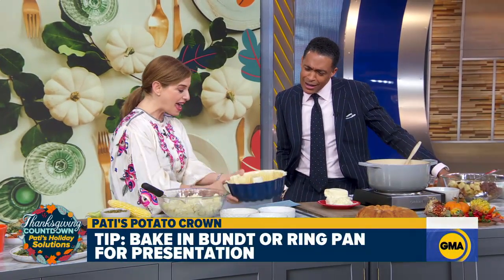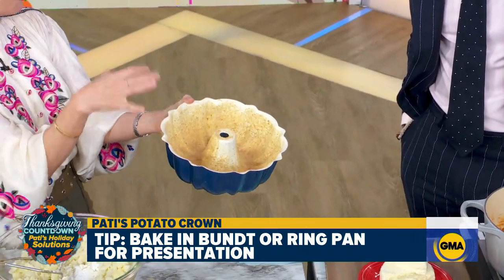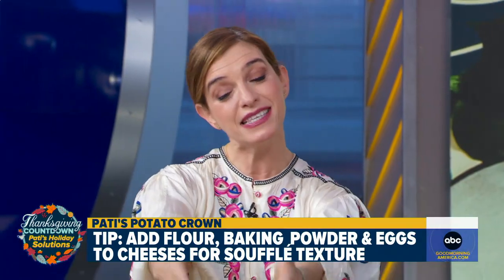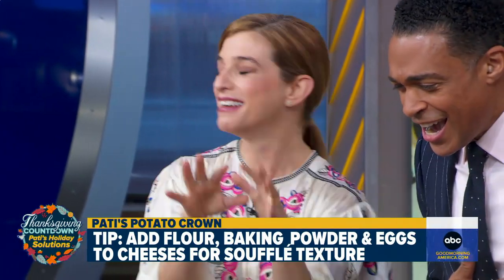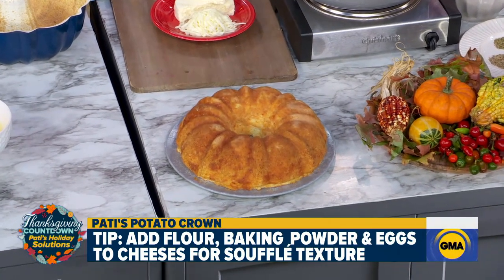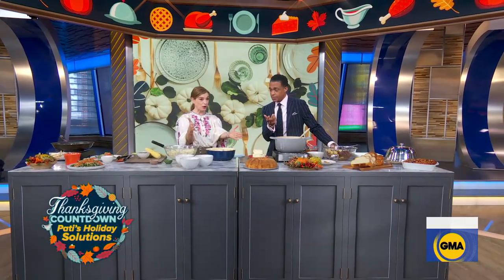So it's puffy and a delicious consistency. Then you add breadcrumbs to your bundt — you can do bundt, ring, or loaf. And instead of serving the mashed potatoes like that, you're slicing it. And with leftovers the next morning, you cut a slice, sear it, and put a sunny-side-up egg on top.